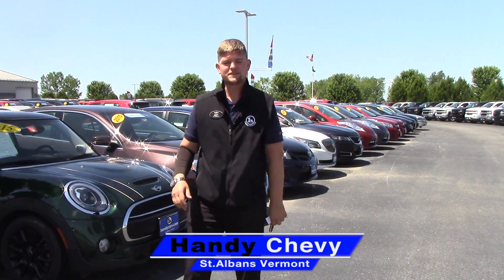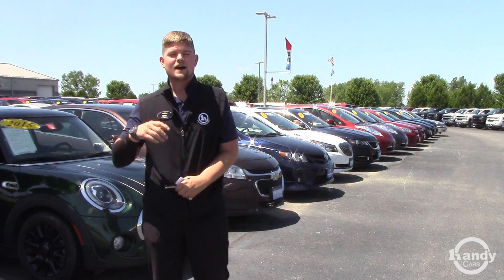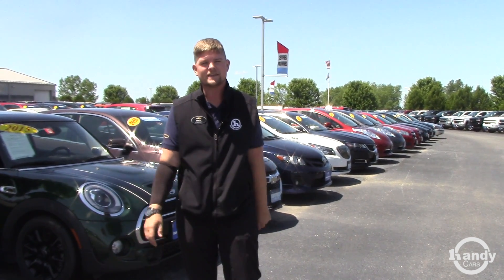Hey Facebook and YouTube, this is Matt from Handy Chevrolet. Thank you so much for joining me today. Beautiful day in St. Albans, Vermont, just off exit 20 off Interstate 89. You can literally see us from the exit.